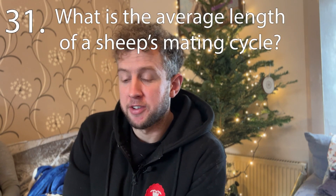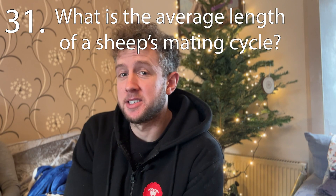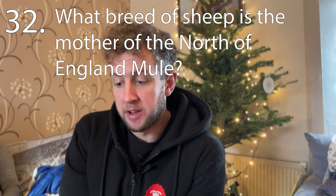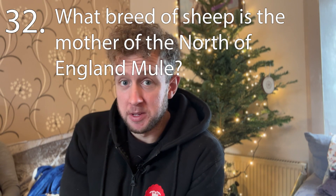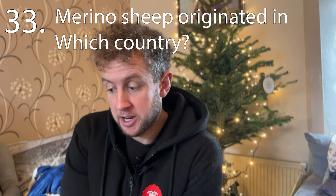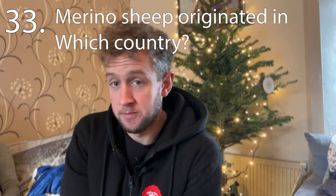That's the 30 sheep breeds, and now our five additional questions. The average length of a sheep's mating cycle is 17 days — it can vary a couple of days either way, but we're going with 17 days as the average. Question thirty-two: what breed is the mother of a North of England mule? That would be a Swaledale. Number thirty-three: Merino sheep originated from Spain. A lot of folk didn't know that — they're very big in South America as well, actually, and many Spanish-speaking countries.